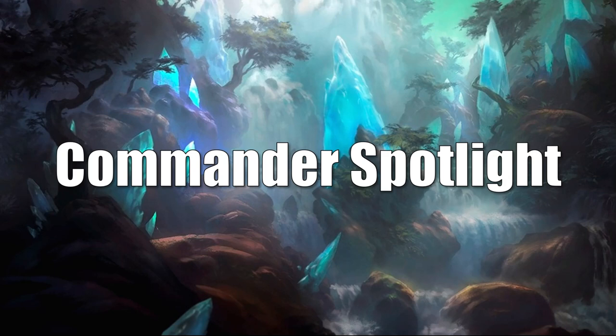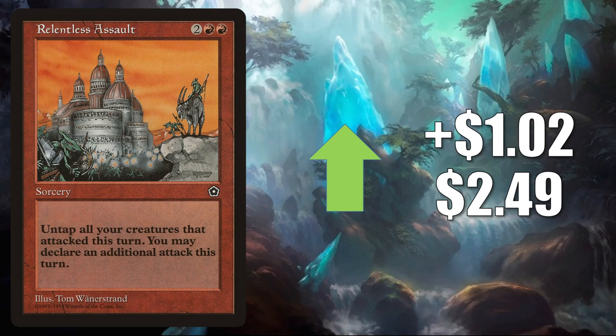Relentless Assault — this is the copy from Portal Second Age. It is drying up a little bit online this week. It goes up LR $0.2 to $24.90. This was actually just reprinted in the Commander Legends commander deck Arm for Battle, and it is in some other new Commander builds like Ardenn Intrepid Archaeologist alongside Rograkh Son of Rohgahh, and more.